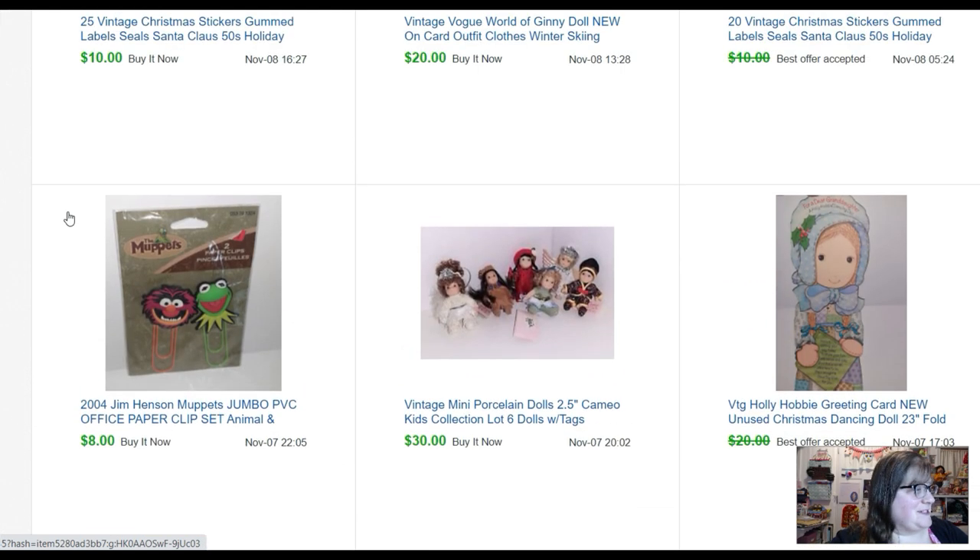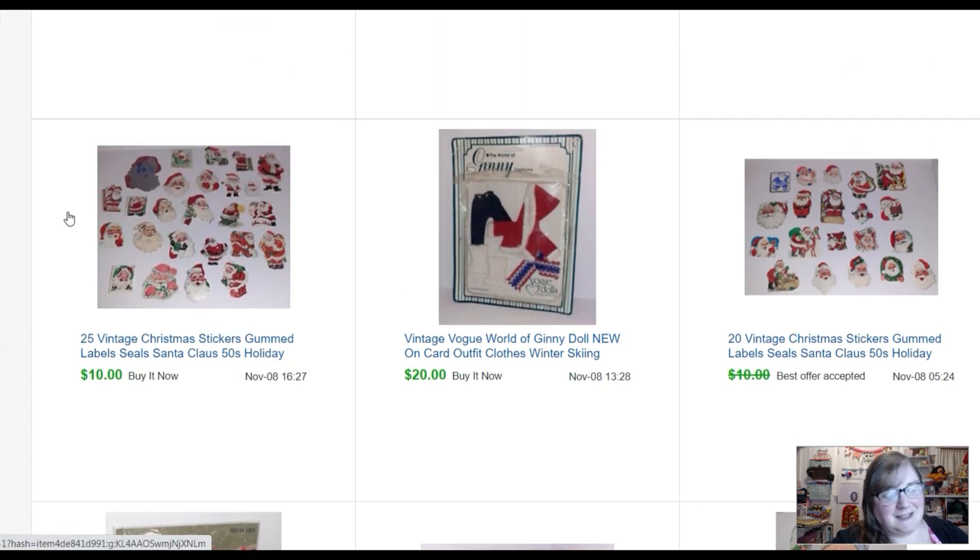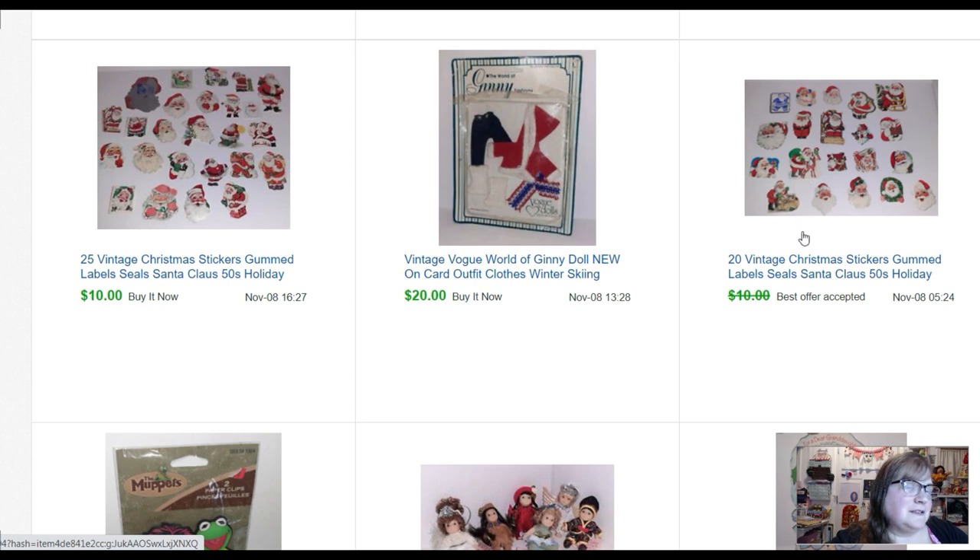Two jumbo Muppets paper clips sold for eight dollars — I just threw them in the fill-a-bag figuring it probably wouldn't be a big deal, but eight bucks. These fun little Christmas labels are tiny, like one-inch gummed labels — stickers before stickers were stickers. At that fill-a-bag sale there were boxes with bunches of these at the bottom. Some got damaged because I just threw them in my bag, but I made up several small lots and sold most of them before Christmas for about eight to ten dollars each.